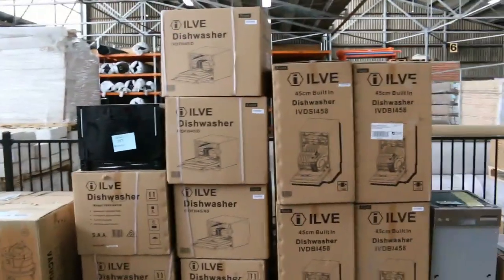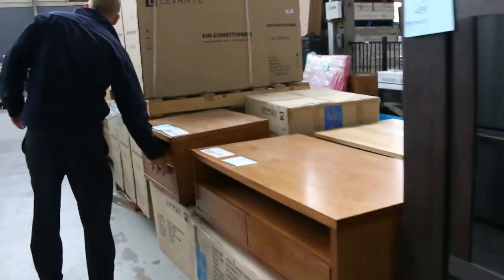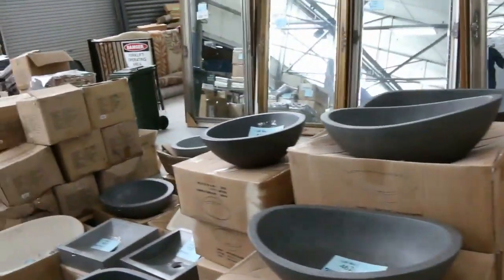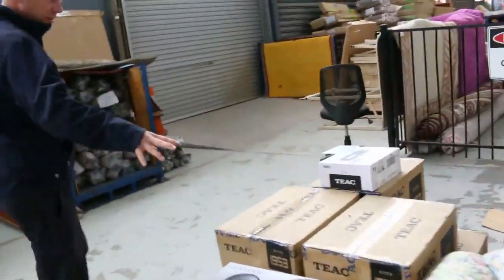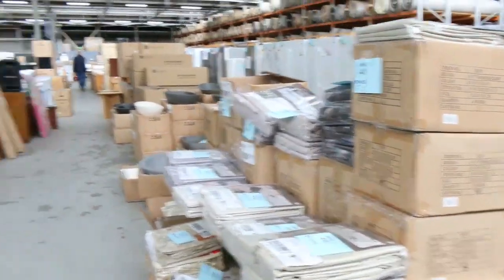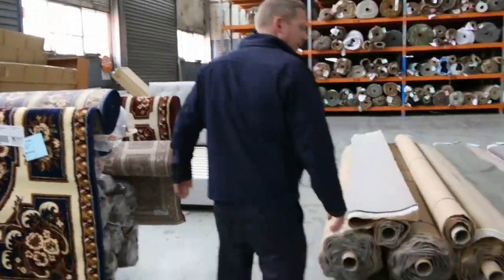Over the back there you'll see Ilvy dishwashers — compact 45 centimetre built-in dishwashers and single Ilvy dish drawers, about $300 with warranty. A little bit of miscellaneous solid timber furniture in here. A huge new delivery of stone bowls — these will bid between $150 and $200; you're around $700 to $800 in the shops. A few car stereo bits and pieces — a TEAC head unit and some speakers. Also a mountain of curtains to clear, and some unreserved rugs selling for around $10 to $50.